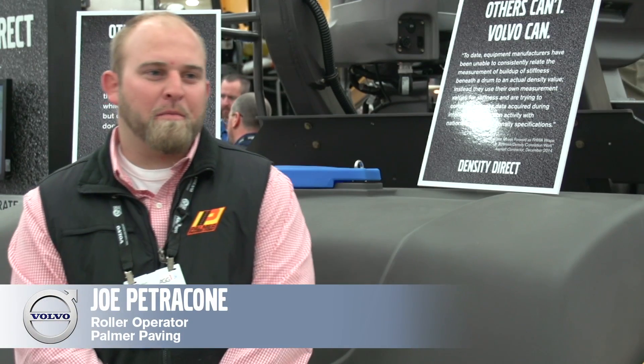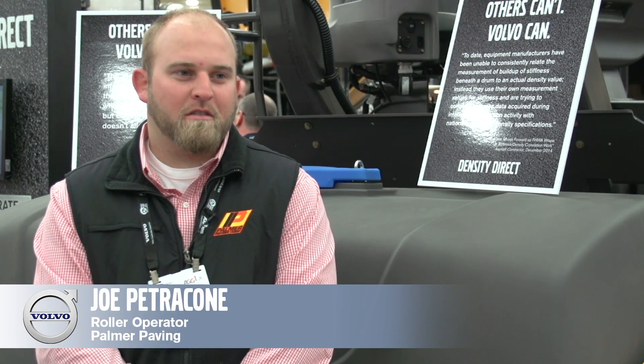My name is Joe Petrico and I work for Palmer Paving out of Palmer, Massachusetts. We worked with one of the first pilot programs for Volvo.